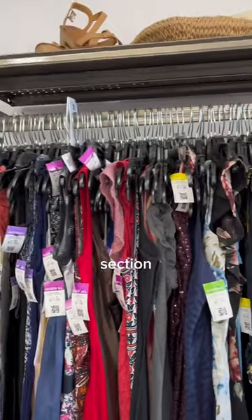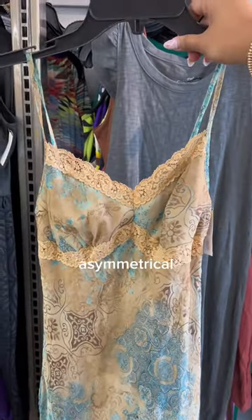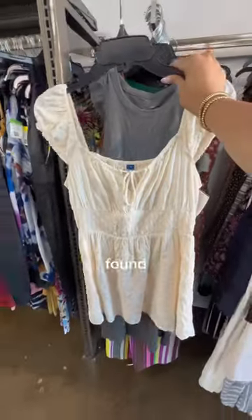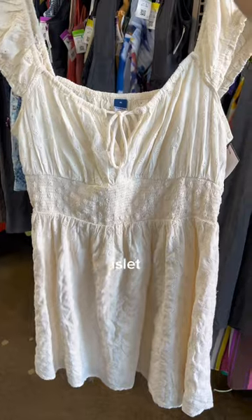I headed over to the dress section first where I happened to find this beautiful vintage Rampage dress that had the most stunning lace trim and asymmetrical hem, and I immediately knew it would be the perfect base for the first outfit. Then I also found this adorable baby doll dress — it had the cutest tie in the front and was made out of this beautiful eyelet material.